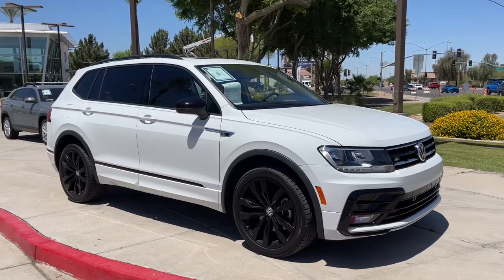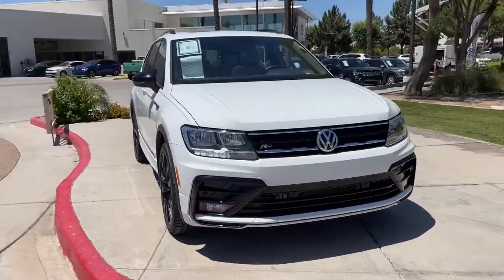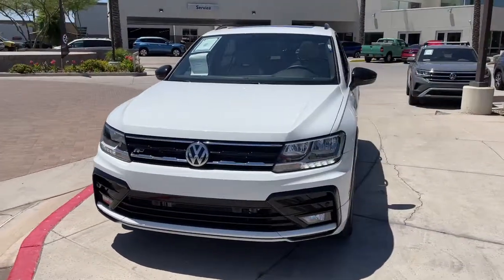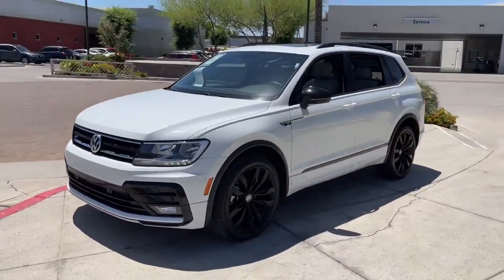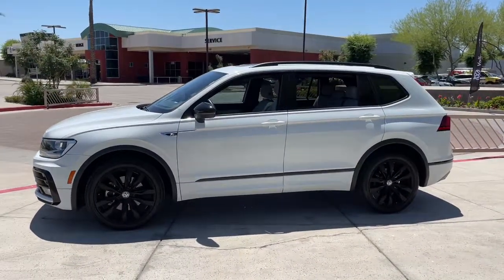Look no further than the 2021 Volkswagen Tiguan. With less than 15,000 miles on the odometer, this vehicle provides excellent value. This versatile Tiguan was built to keep up with your family's busy lifestyle.